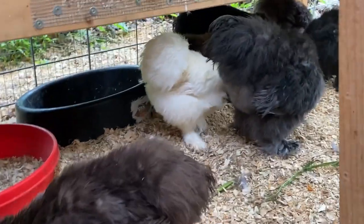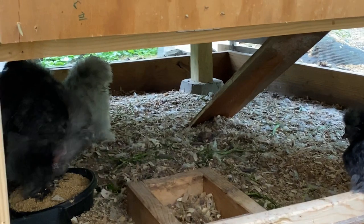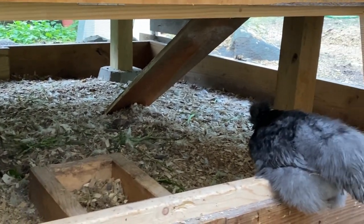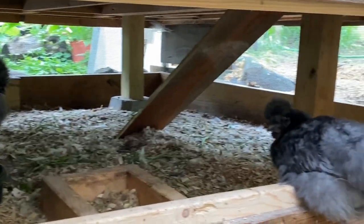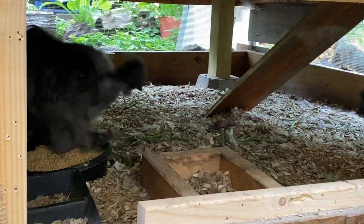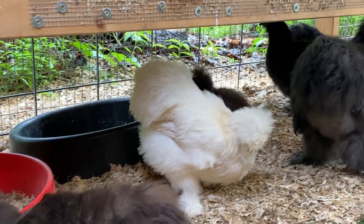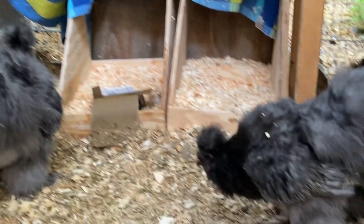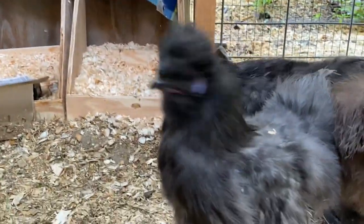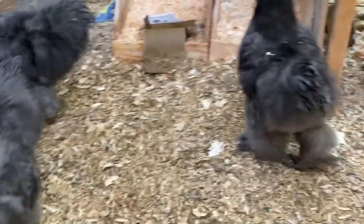I have no idea how I'm going to shuffle around the pens yet. This pen is really large and it may be that the huge flock goes in there, but it's not enclosed for winter, so I'll have to see — hopefully the new barn is done by then. The boys are starting to fight, so I do have to make my decisions and separate them soon, because they are getting into those teenage attitudes.